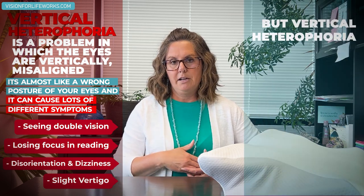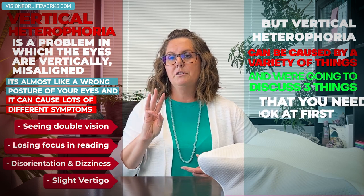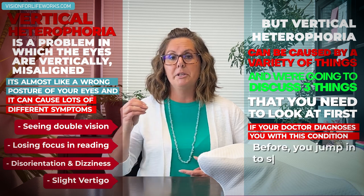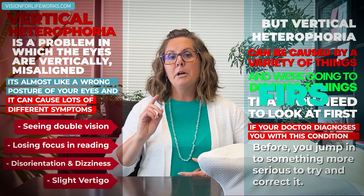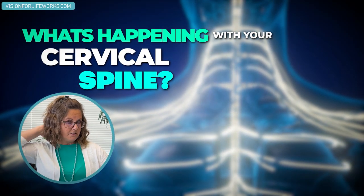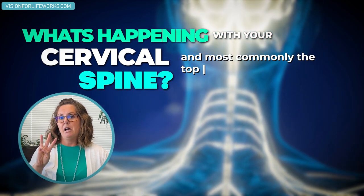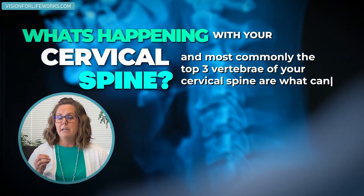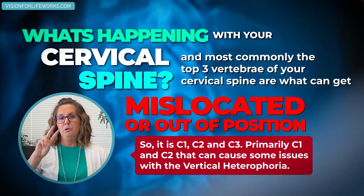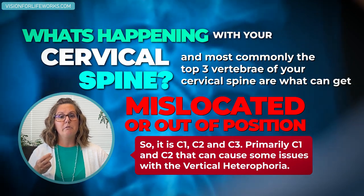Vertical heterophoria is caused from a lot of different things, and we're going to discuss three things you need to look at first if your doctor diagnoses you with this condition before you jump into something more serious to correct it. Number one: what you want to look into is what's happening with your cervical spine — the top part or neck part of your spine. Most commonly the top three vertebrae, C1, C2, and C3, can get mislocated or out of position.